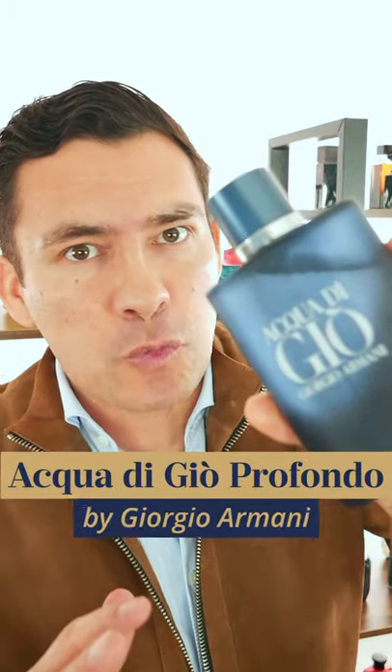Today we're talking about Armani's 2020 release Acqua di Giò Profondo. This is an incredibly versatile hot weather fragrance. This can be great for the office, but you can wear this day-to-day in your casual settings. On my skin, this fragrance lasts about four hours and I get about two feet of projection.